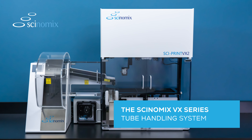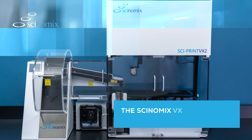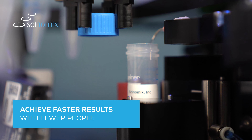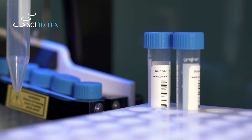Greatly improve your lab's productivity with the highly versatile Synomics VX-Series automated tube handling system. With the ability to automatically label, fill, and sort tubes with impressive speed — more accurately and with fewer people — the Synomics VX-Series is the most indispensable tool for modern and efficient labs.